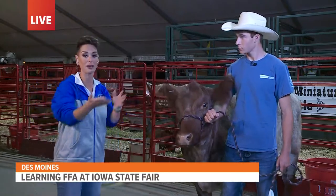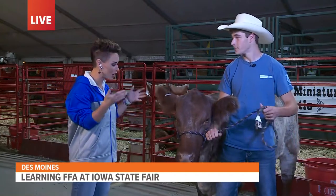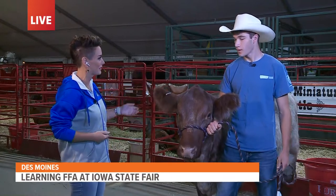Kendall Tweed is chairman of the Avenue of Breeds. Thank you so much for being here this morning. Thank you for having me. Talk about the importance of FFA to you, because it kind of runs in the family, right?